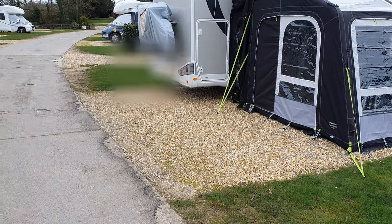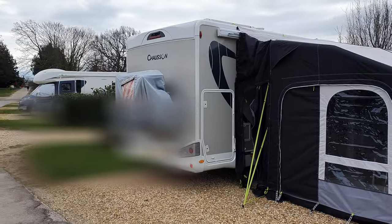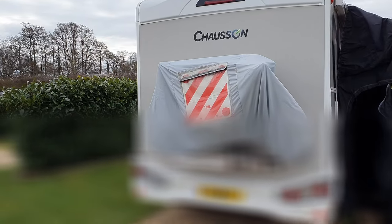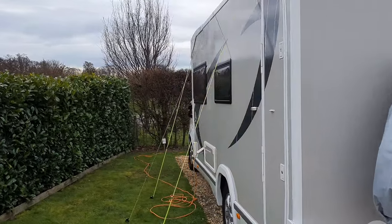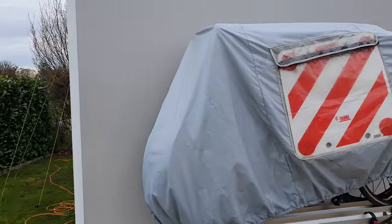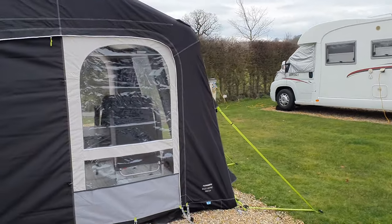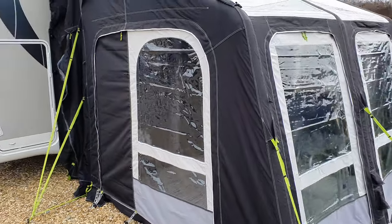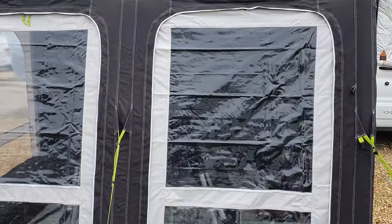There's Maggie, our motorhome — it's a Chasson 640 Titanium. We love the layout of the Chasson with the drop-down beds; it gives us plenty of space. We've put up the awning, as you can see — it's a Dometic Rally Air Pro, an inflatable drive-away awning. We've never actually used the drive-away part, but you can drive away and leave it in place.